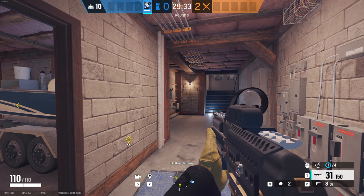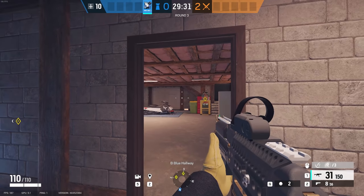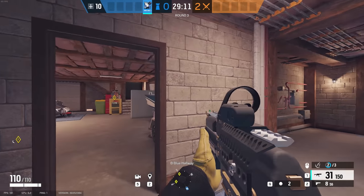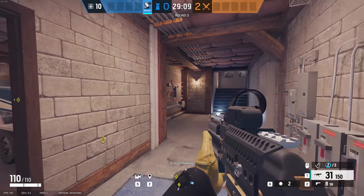Welcome everyone. Today I'll be going over the best Azami Kiba gadget spots that I've managed to find on the Chalet map. Overall I've managed to find around 20-ish spots across the whole map.